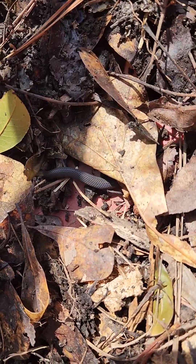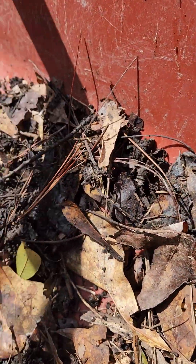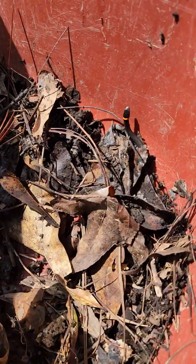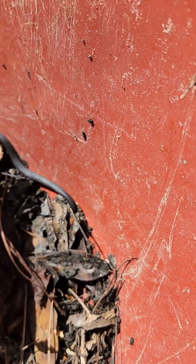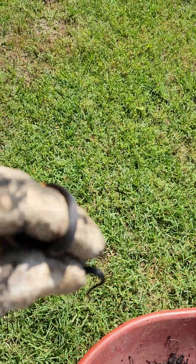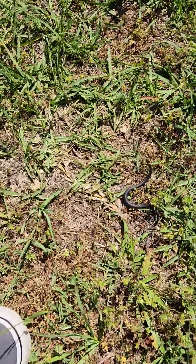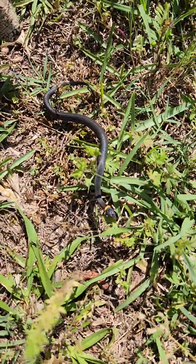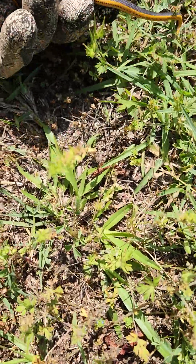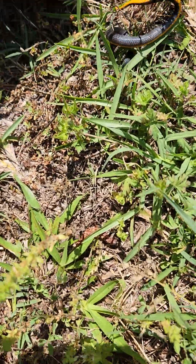You can see how small he is. Even if he was poison, he wouldn't even look at you. He just wants to hide under them leaves. Yellow belly — look at that yellow belly. There's a little garter snake.